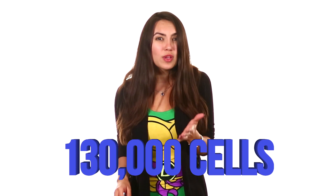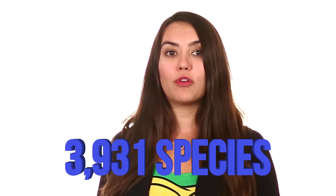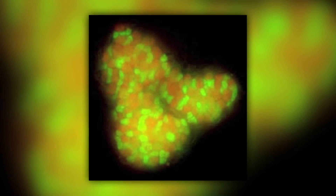So what did they find in this 31 degree Fahrenheit, or -0.49 degree Celsius, completely pitch black lake? Not just life, but lots of life. There were over 130,000 cells in each thimble full of water collected. And if you need variety, there were over 3,931 species collected, including a mix of bacteria and Archaea — a single-celled organism.